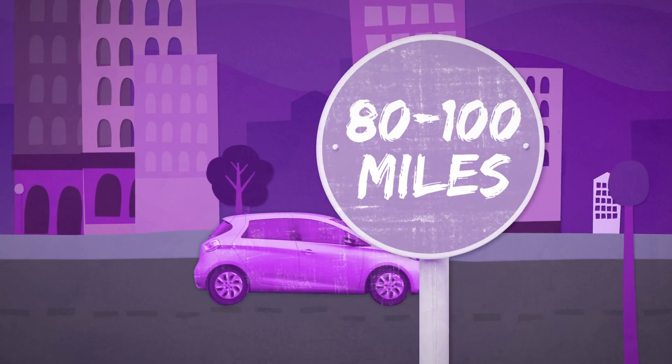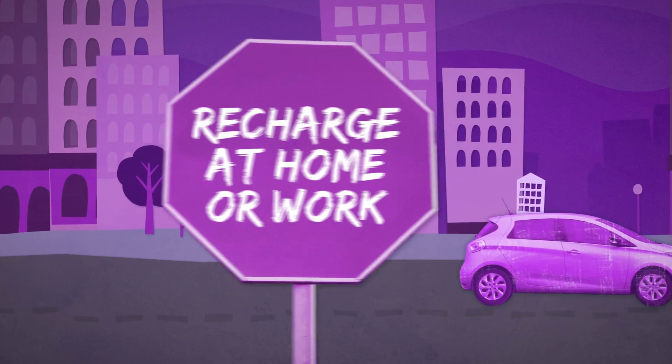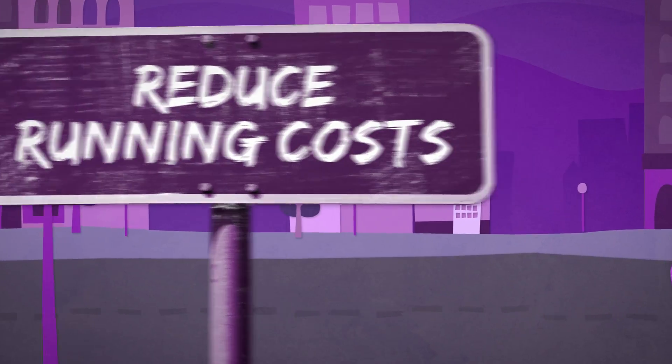If you drive fewer than 80 to 100 miles per day and you can recharge overnight at home or you can recharge at work, an electric vehicle may be an ideal way to reduce your vehicle running costs.